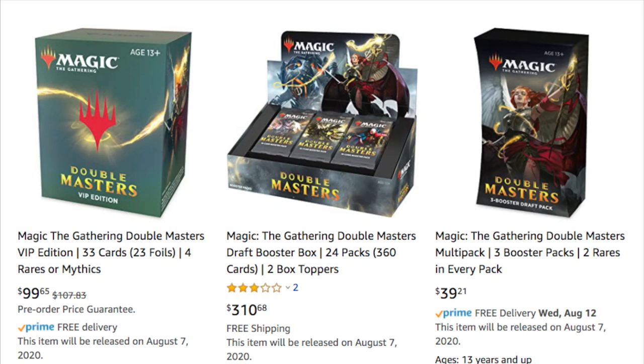Today I'm going to talk about Double Masters and the current values — how much it would cost you to get a box, a VIP box, free booster packs, and so on. This set is pretty expensive. It's actually similar to Ultimate Masters in price right now. Ultimate Masters is going for about $300 to $310.